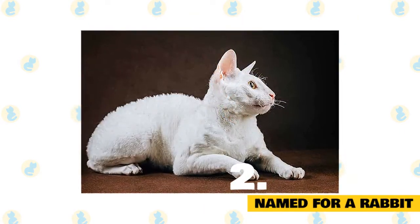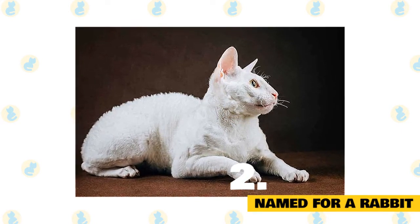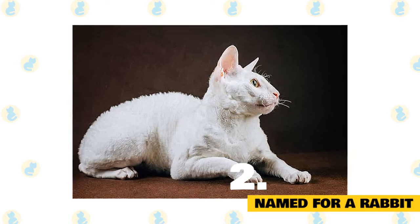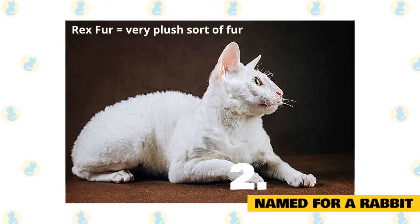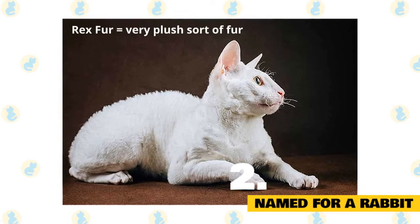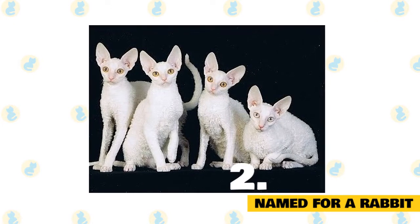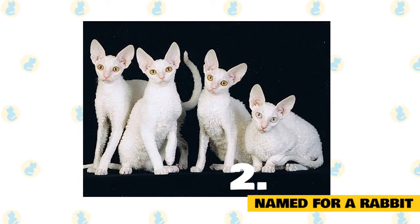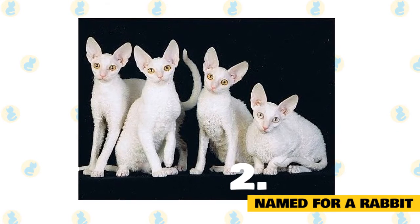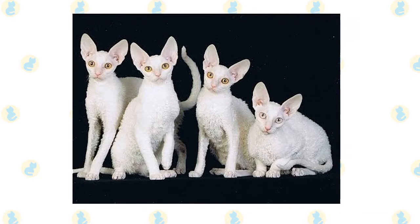Named for a rabbit. It is amusing to note that the Cornish Rex is named for a rabbit — specifically, the Rex rabbit, which is a rather informal term used for a number of domestic rabbit breeds that exhibit what is called Rex fur. This comes from the fact that a Rex rabbit has no guard hairs in its fur, meaning all hairs share the same shortness of length. Combined with their dense distribution, this creates the plush feeling, which is why the Cornish Rex is named for the Rex rabbit.